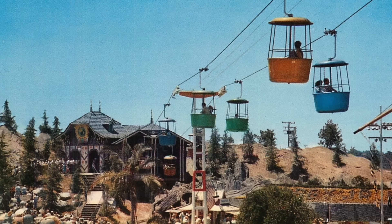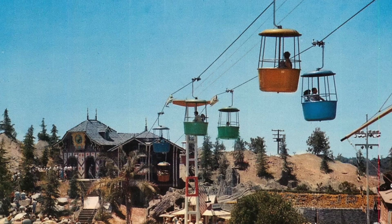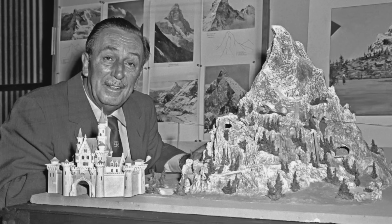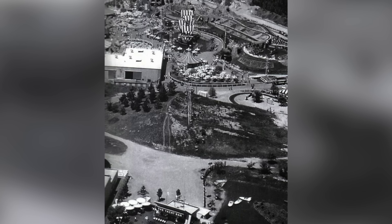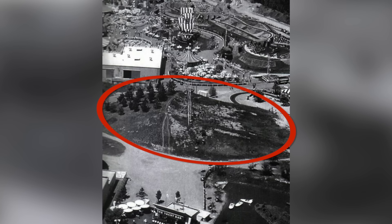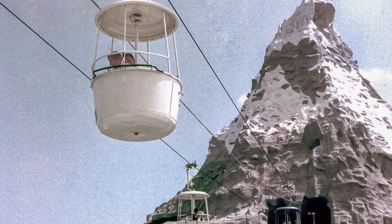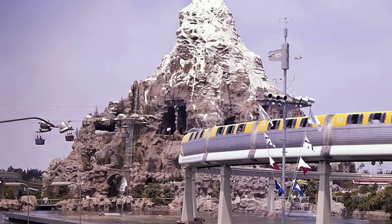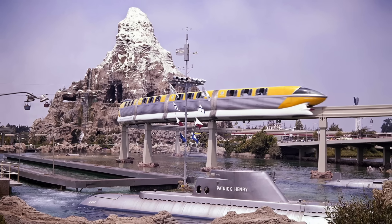By 1959 a series of major additions were built in the park, including the Submarines, a Motorboat Cruise, the Monorail, and of course the Matterhorn. However, space was already pretty limited, so the last and tallest attraction needed to be built directly in the path of the popular Skyway. So what do you do? Well, you build the mountain around the attraction, allowing the gondolas to run directly through the bobsled structure. The Skyway closed for a couple of years until it reopened alongside these other major attractions, which really transformed the skyline of Disneyland.